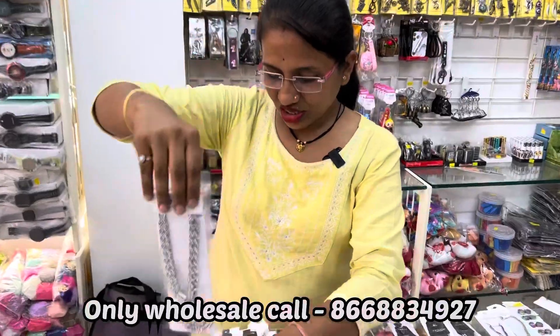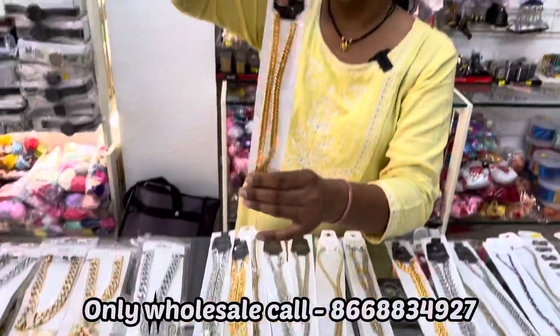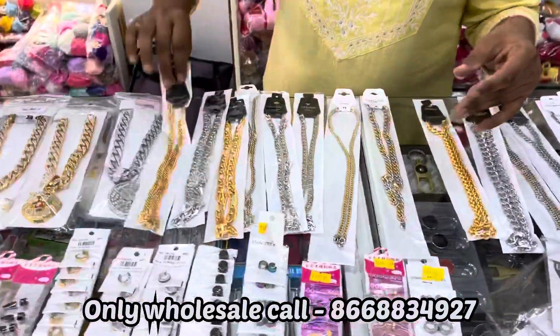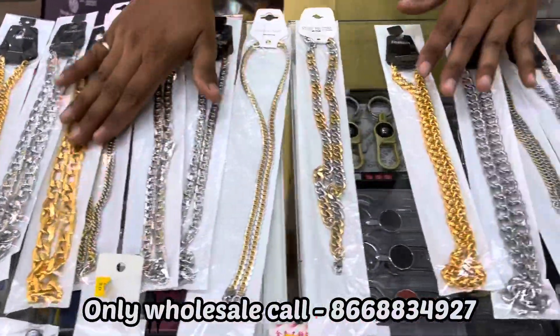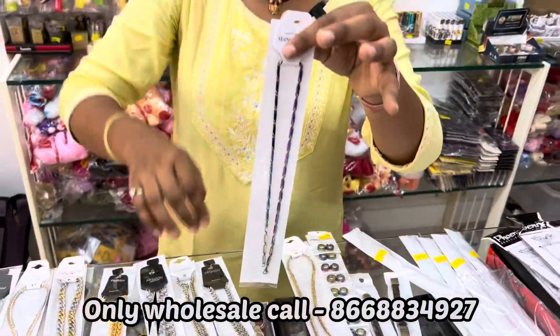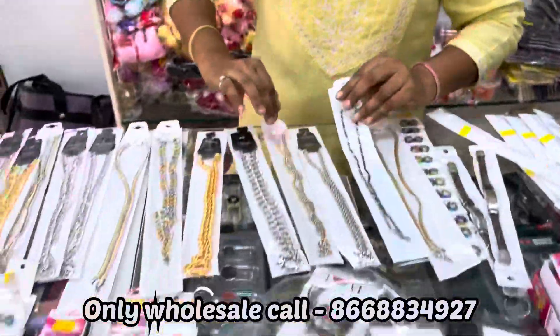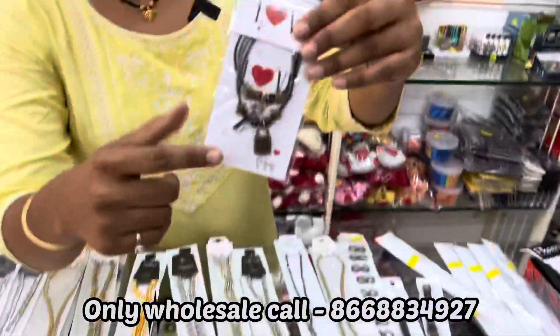This is a huge range. I'm trying to show you all these varieties. You can see in the chain these varieties — it's a lot of trend, this is a running item, this is half and half. Again you can see in the bracelet.